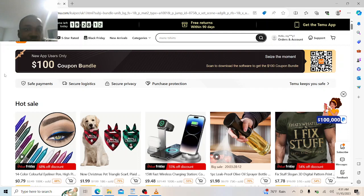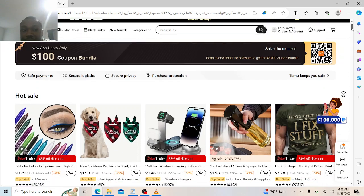Get the new Temu app! The new Temu app gives you free shipping on all orders that you place online, and you have a total of 19 days to get free shipping. You can shop for a lot of stuff and you also get $100 coupon bundles when you use the app.